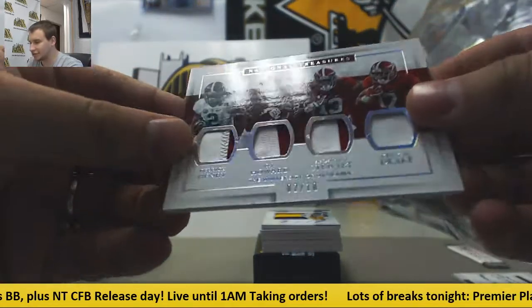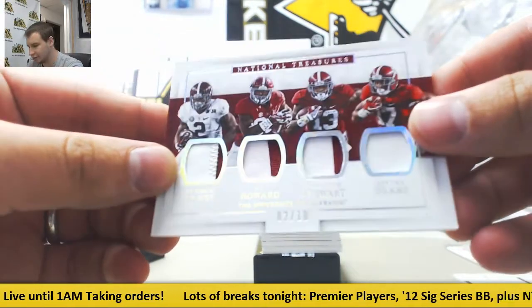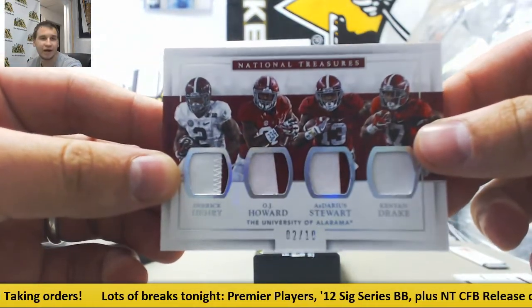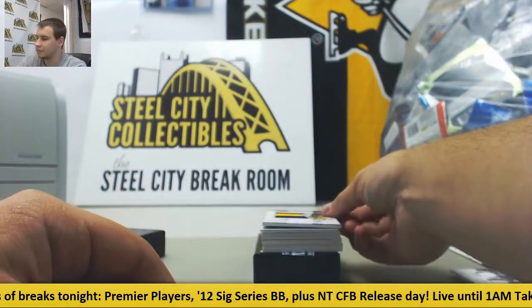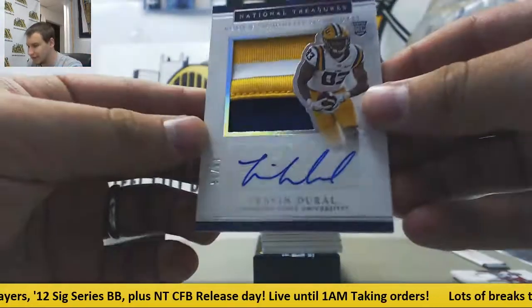Got a quad patch here, two of 10: Derrick Henry, OJ Howard, Ardarius Stewart, and Kenyon Drake. Another Patch Auto here, Travon Dural, 10 of 25.